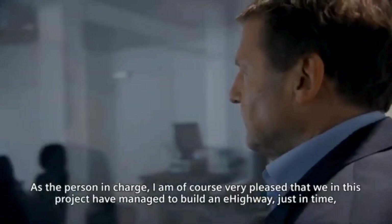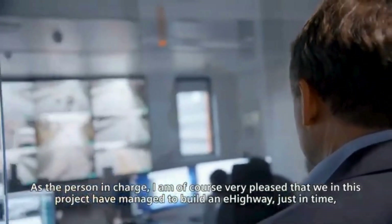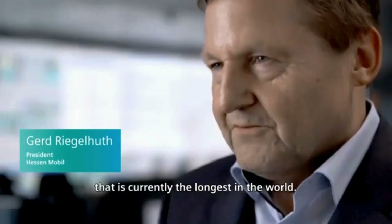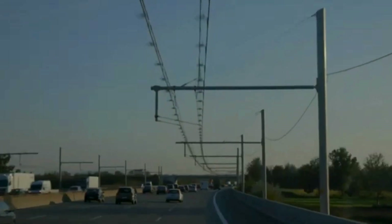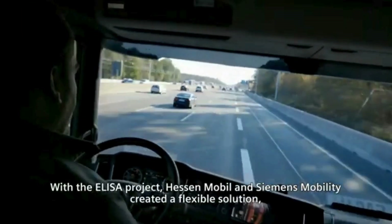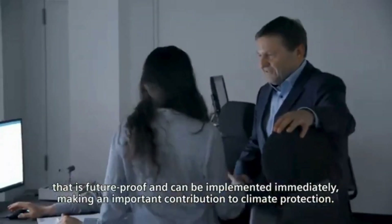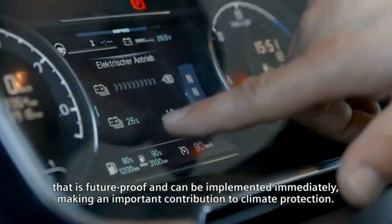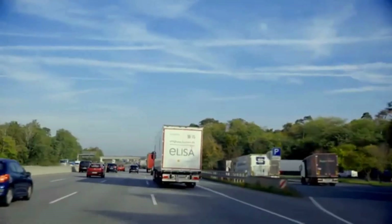The E-Highway has since been piloted in countries like Germany, Sweden, and the United States. In Germany, a section of the A5 highway near Frankfurt is equipped with E-Highway infrastructure for ongoing trials. The concept aims to significantly cut CO2 emissions, especially in long-haul freight transport where electrification is challenging due to the range limitations of current battery technology. The latest developments include expanding testing zones.